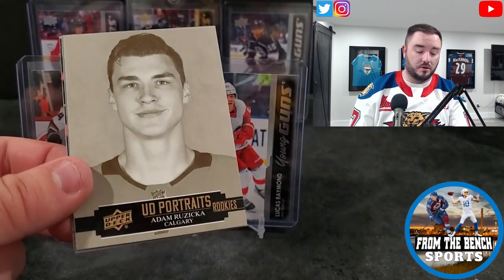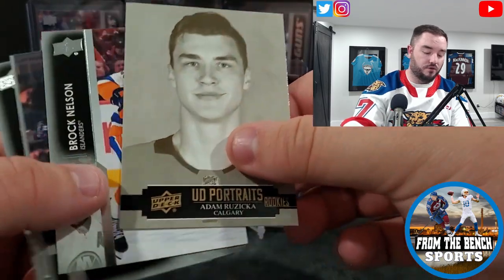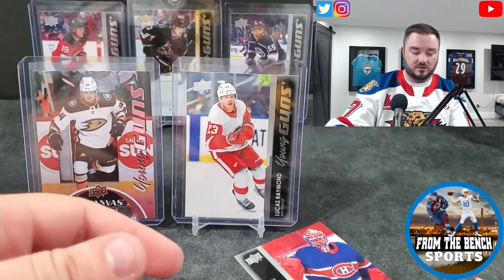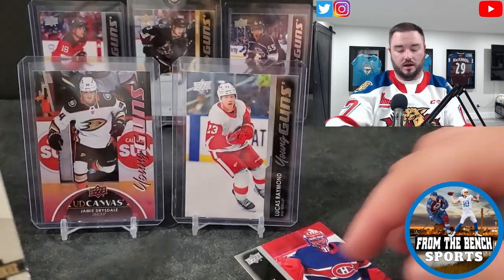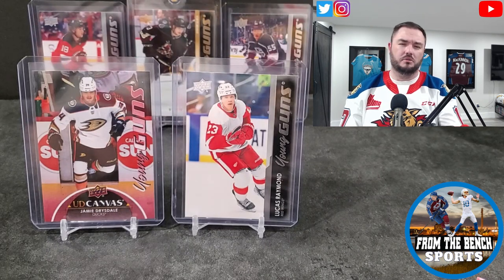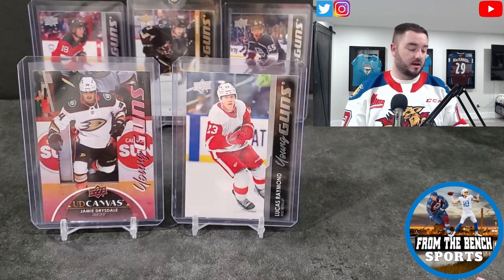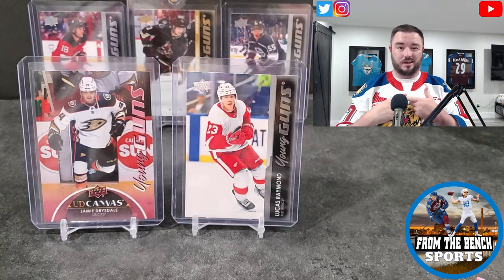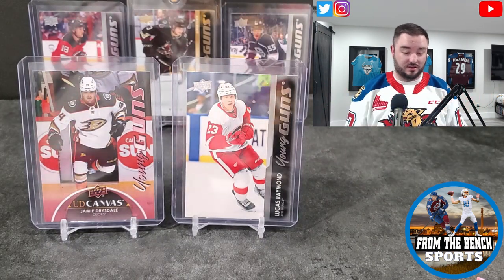We'll finish off with an Adam Ruzicka for the Flames. We didn't get our blue dazzler, which is odd — pretty sure you always get a blue dazzler. I don't think I've ever not gotten one, but we got the pink instead.